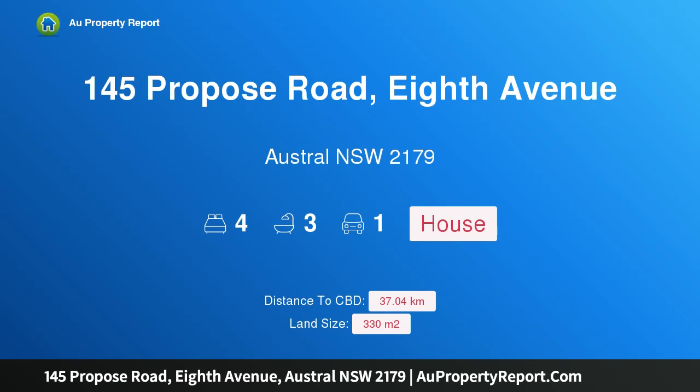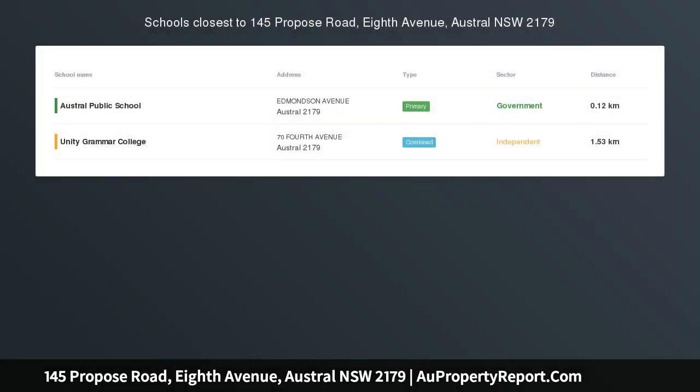I am glad to introduce property 145, Proposed Road, 8th Avenue, Austral, New South Wales 2179 — ready to build. Features include four bedrooms, three bathrooms including en suite, double story with balcony, remote controlled garage door, and ducted air conditioning.